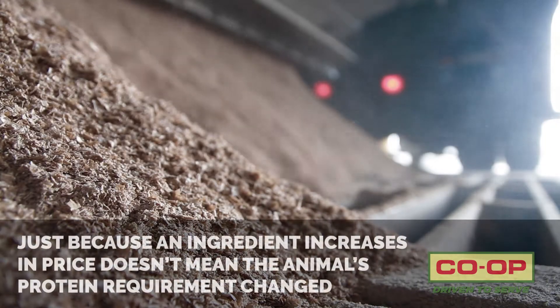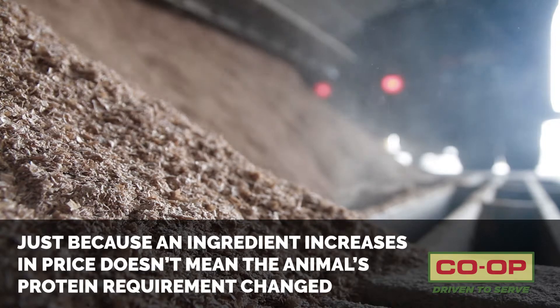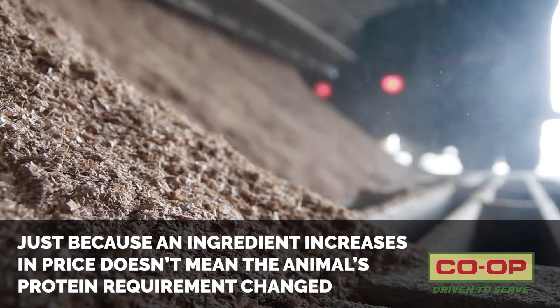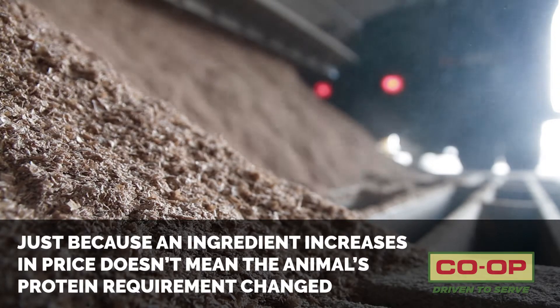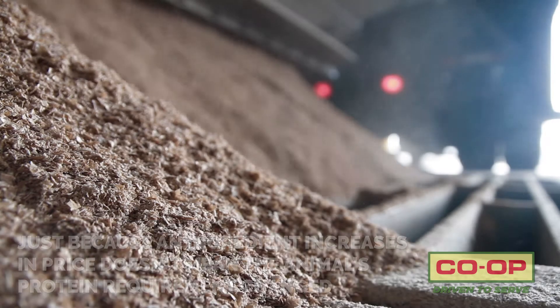A lot of people will say, well, what about the cost? It gets really expensive sometimes. And yes, it does. The only issue is that just because soybean meal may go up in price, that didn't necessarily mean the protein requirement on the animal changed any at all. So the bottom line through all this is we target the specific protein and we formulate specifically to the needs and we balance the rations specifically for what that animal is producing at.